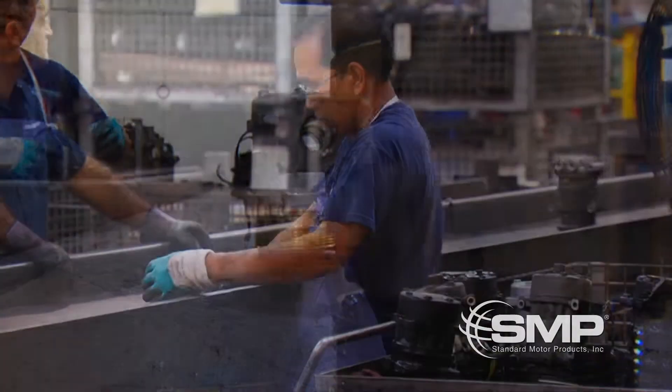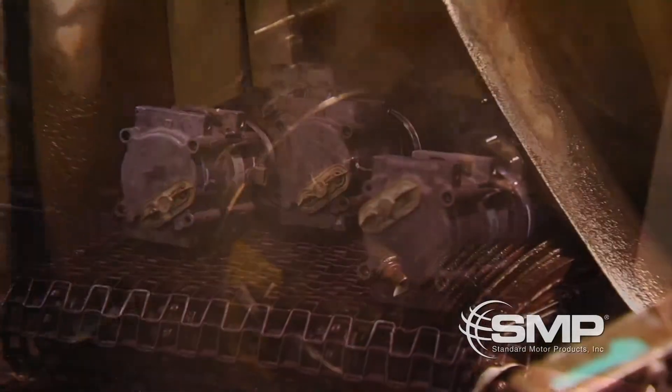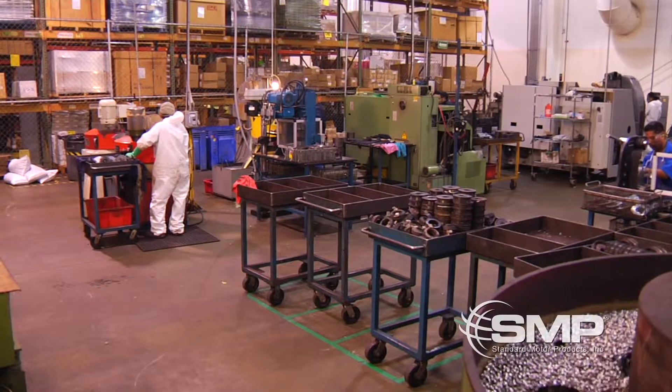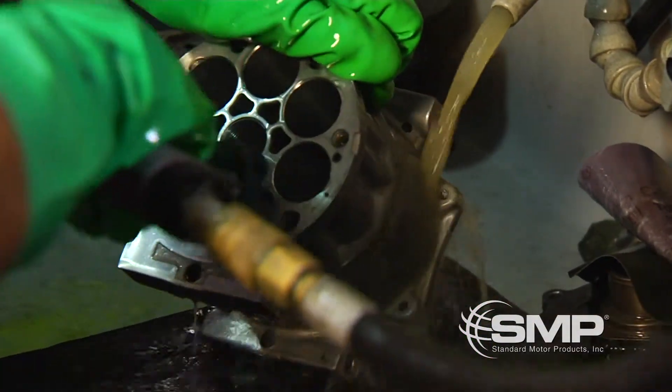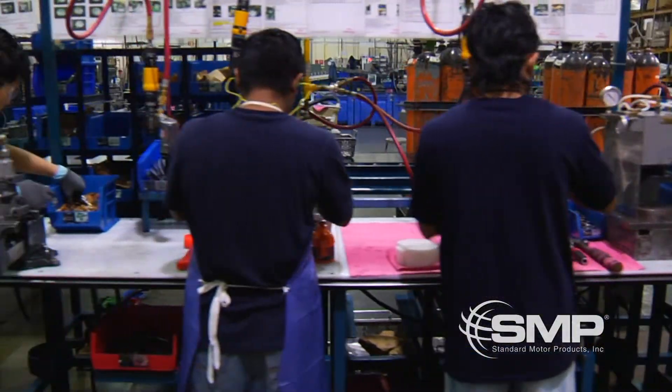We pre-qualify the cores and then process them in accordance with a quality controlled process. We begin by pre-washing the core as a whole, then we remove the pulley assembly and send those parts to our hub and pulley area. Next, the unit is cleaned and conditioned on the outside and inside. The parts are then re-qualified and sent through a final wash before going to assembly.